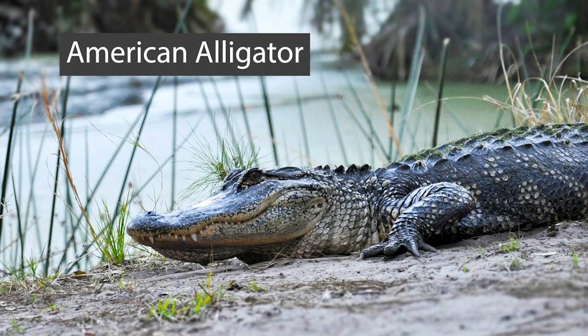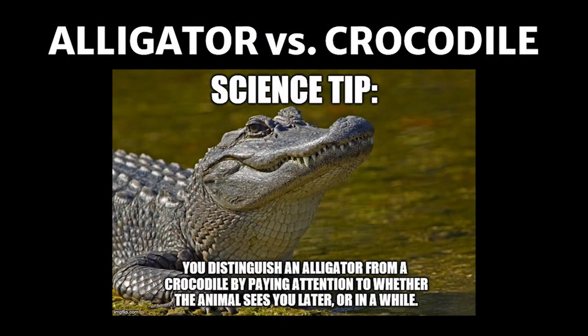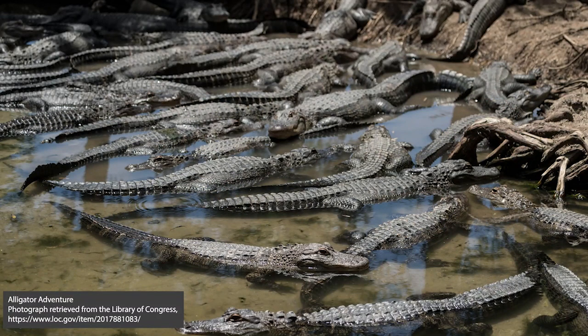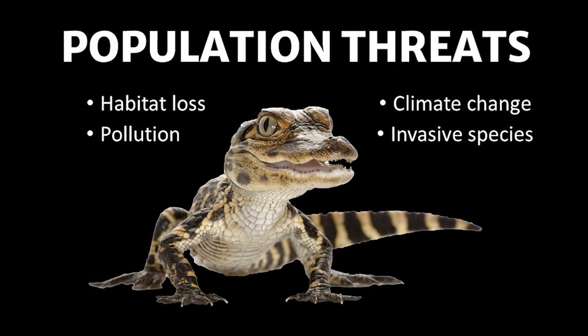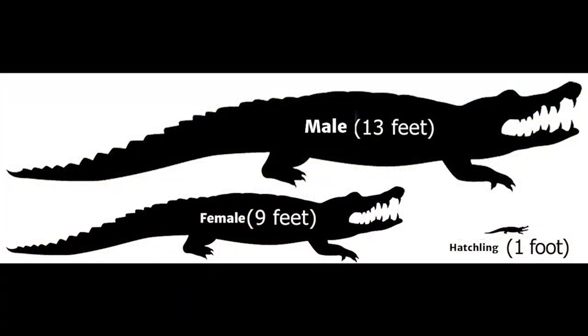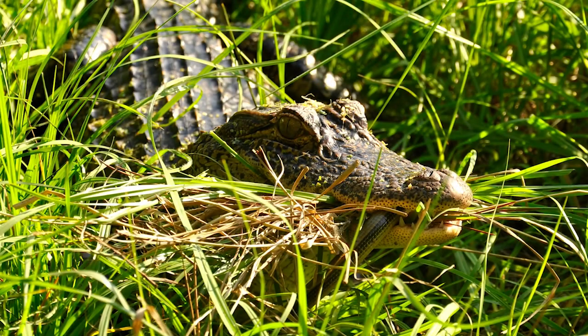The last reptile we will cover today is an endangered species success story: the American alligator, which you can easily distinguish from the crocodile by the shape of the snout. Alligators have a long, round, U-shaped snout, while crocodiles have a long, pointed, V-shaped snout. The alligator was once over-harvested but is now farmed and hunted due to booming populations. Research shows they are starting to see issues with habitat loss, climate change, and pollution. Alligators are long-lived, exceeding 60 years in the wild. Male alligators reach roughly 14 feet in length, and females reach approximately 9 to 10 feet.